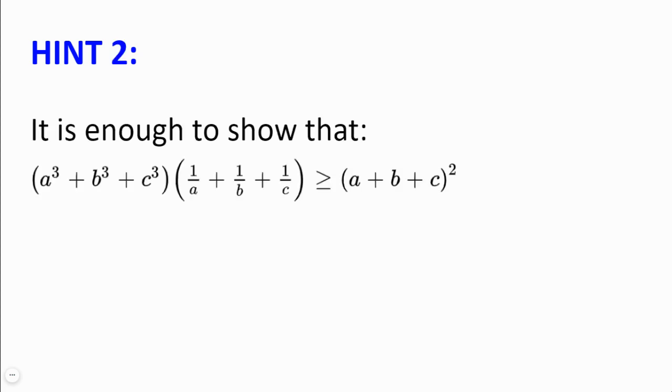Hint number 2. It is enough to show that A³ plus B³ plus C³ multiplied by 1 over A plus 1 over B plus 1 over C is greater or equal to A plus B plus C squared.